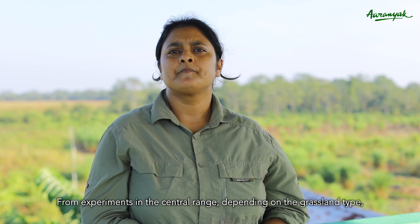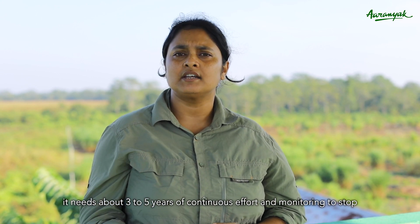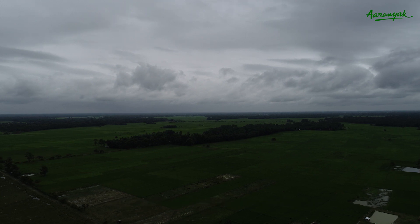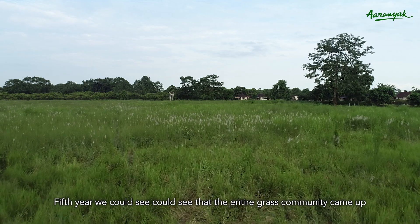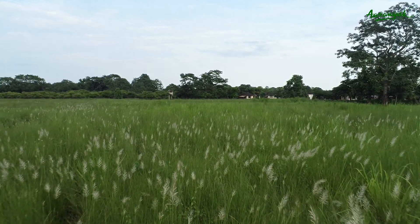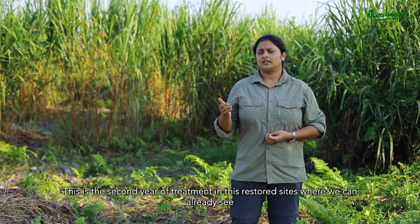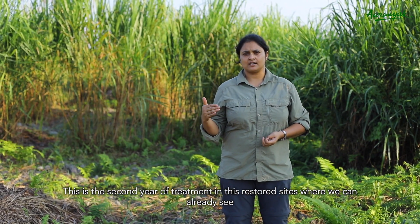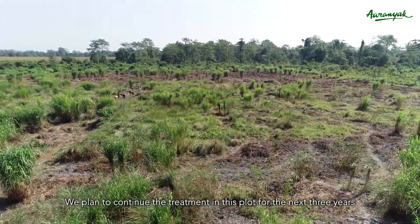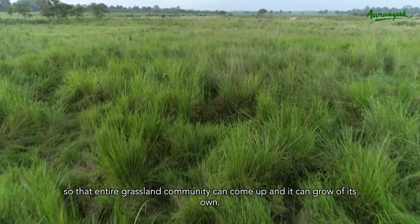Experiments in the Central Range have found that, depending on the grassland type, it needs three to five years of continuous effort and monitoring to stop invasion and allow the grasslands to recover on their own. In the fifth year, we could see that the native grass community came up, and we removed the fences — since then the grassland has continued to grow. This is the second year of treatment in these restored sites, where we can already see that the abundance of native grass species has increased from the last year. We plan to continue the treatment for the next three years so that the entire grassland community can come up and grow of its own.